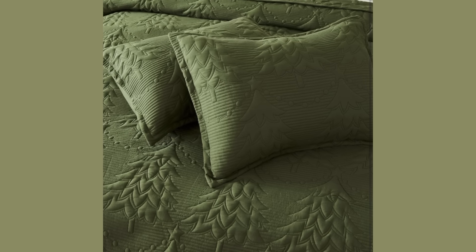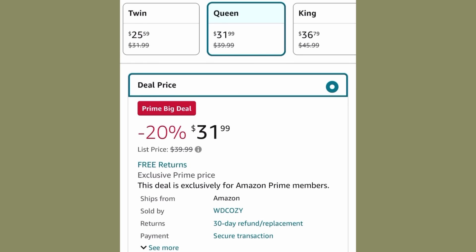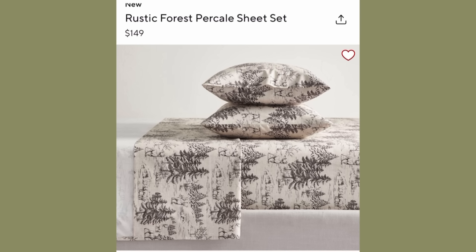Check out how pretty the detail is on this quilt — and I got sheets too! The Amazon Big Deal price is $31.99 for a queen-size set of this quilt and pretty shams.